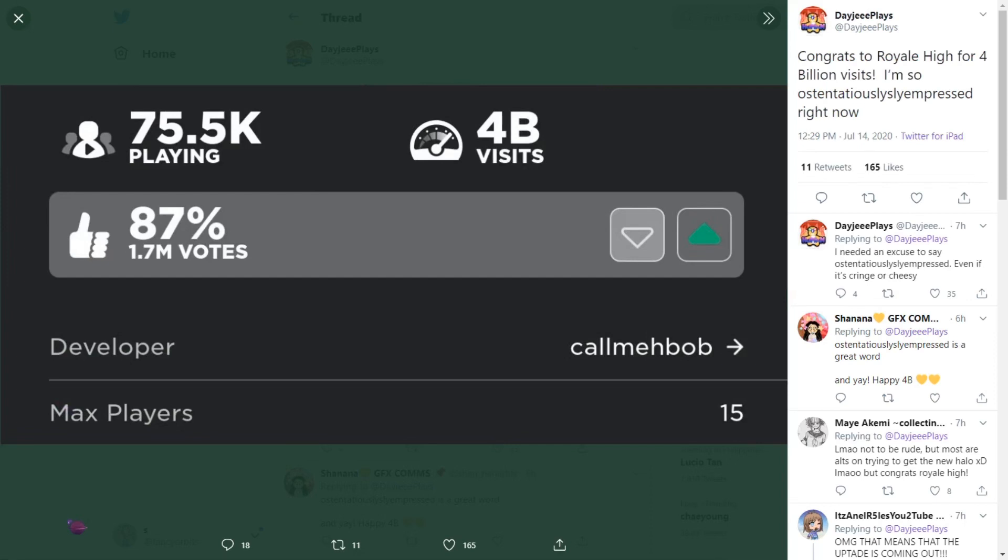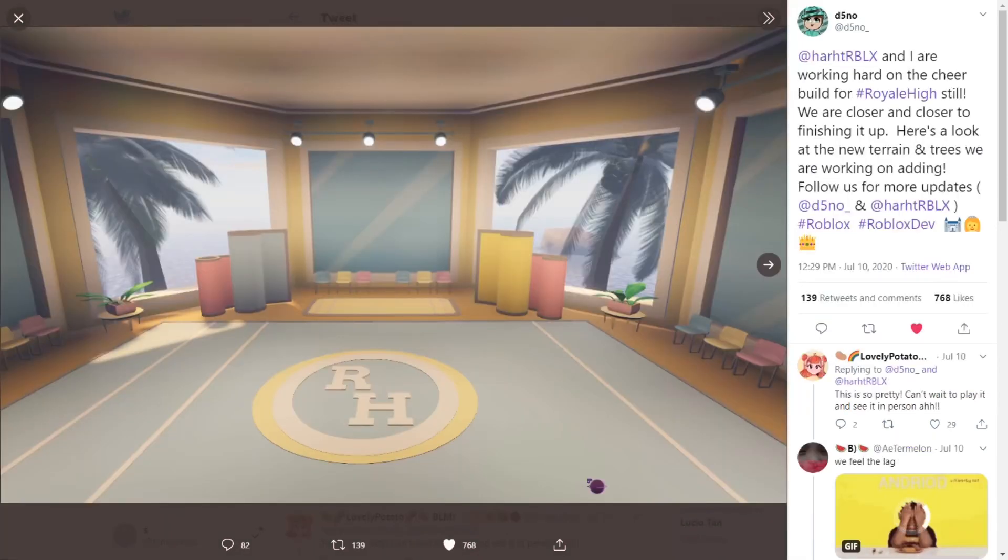As you guys may know, Royal High just hit 3 billion visits, which commenced the Trading Hub update — that was about four months ago. And now it has hit 4 billion visits, which is a huge milestone. So first of all, we have pictures from Sino — Royal High developers are working hard on the cheer build.